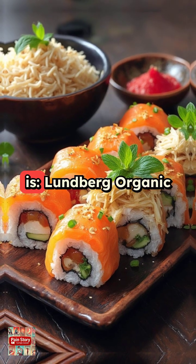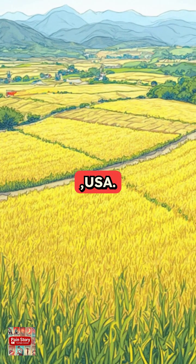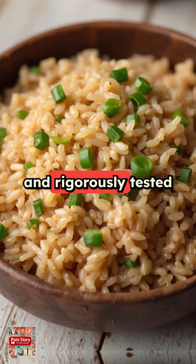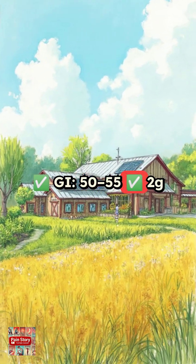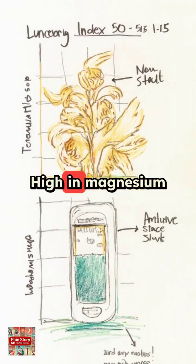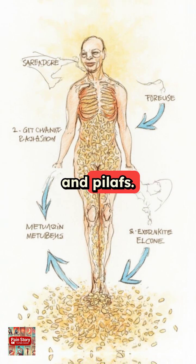Number 4: Lundberg Organic Long Grain Brown Rice, grown in California, USA. It's nutty, fluffy, and rigorously tested for purity — a sustainability star. Glycemic index 50 to 55, 2 grams of fiber per 100 grams, high in magnesium for glucose metabolism. Perfect for stir fries and pilafs.